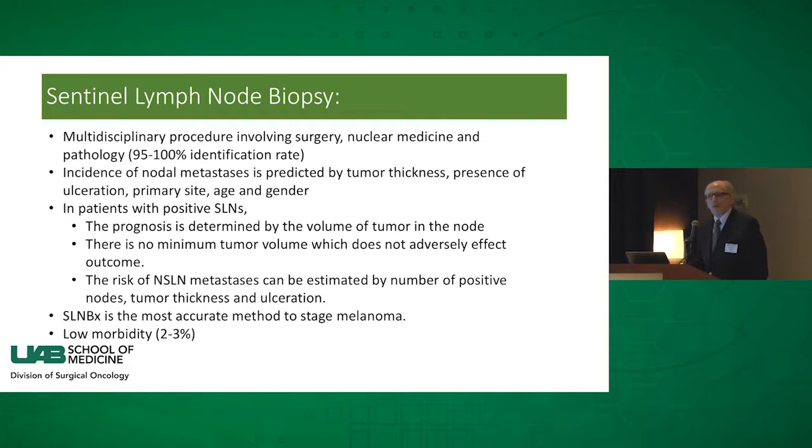From all these studies — and there are hundreds of them — sentinel lymph node biopsy is the most accurate way to diagnose a patient who is at significant risk of harboring a metastasis. And the morbidity we see with complete regional lymph node dissection is much reduced by taking out just the sentinel node or nodes. So all those things are clear.